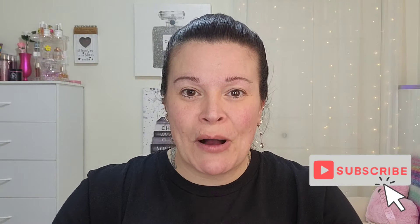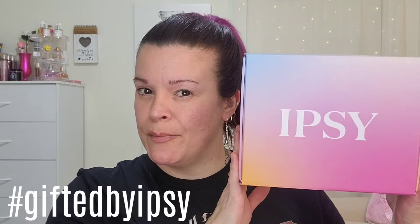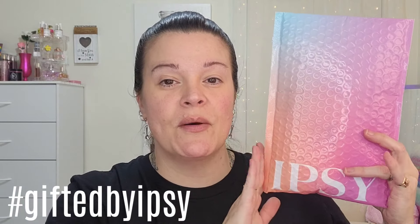Hey beauties, it's Riri! Welcome back, or welcome if you are new. Welcome into today's video. I have my PR Foxy Charm by Ipsy and my Ipsy Glam Bag for the month of March, which happens to be your girl's birthday month. Any other Pisces out there? Happy birthday if so, and it is also International Women's Month, which I love.